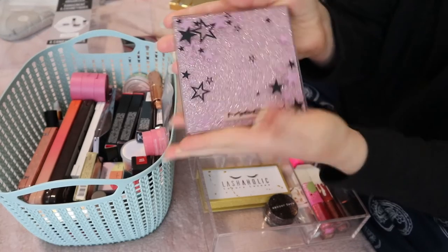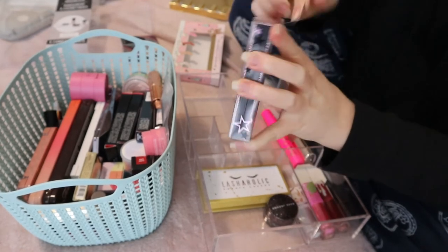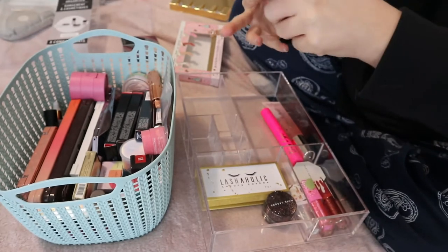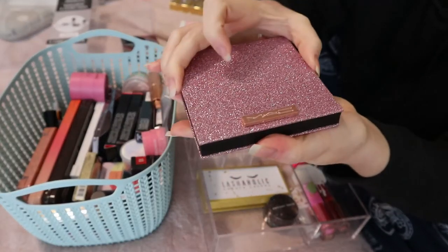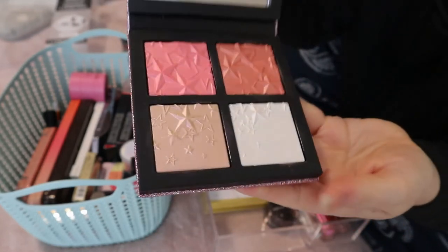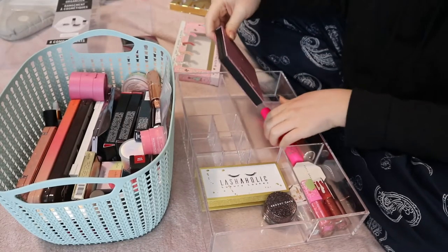I also hauled this MAC Star Dipped Face Compact in Light — it's so pretty and I actually need to use this. It's another holiday release. The packaging is so nice, and I just love how it looks on the inside. I'll put this here.